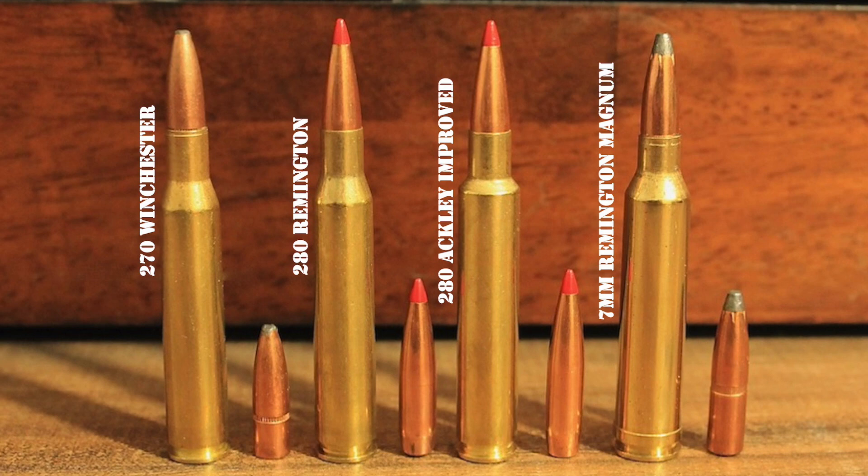Some were reluctant to adopt the cartridge, but many American hunters came to appreciate the flat-shooting characteristics of the round, as well as the fact that it was so effective on thin-skinned game. It did not take very long before the .270 Winchester was firmly entrenched as one of the most popular hunting cartridges in the United States. Remington then made an attempt at knocking the .270 Winchester off its perch when they rolled out the .280 Remington cartridge in 1957.